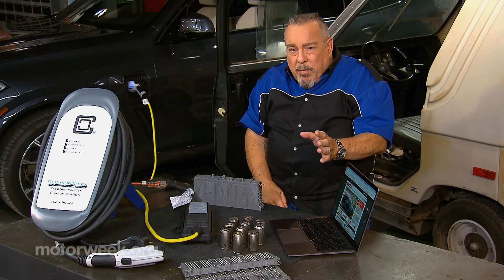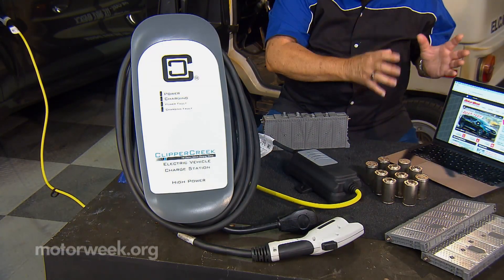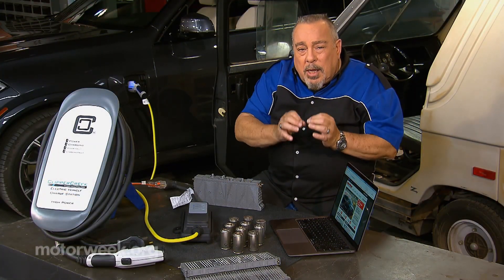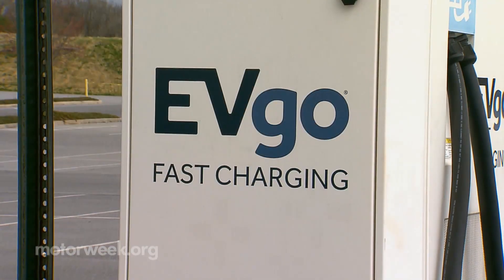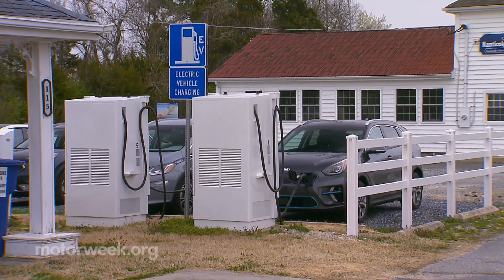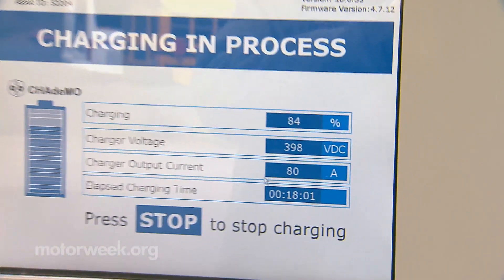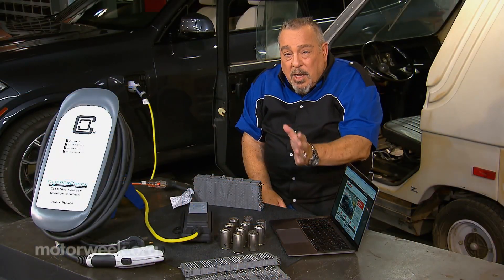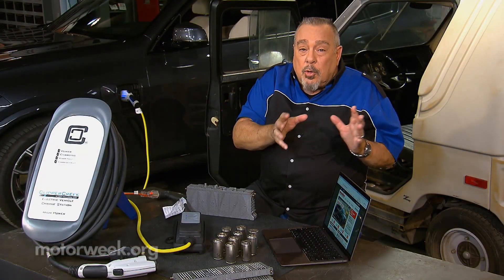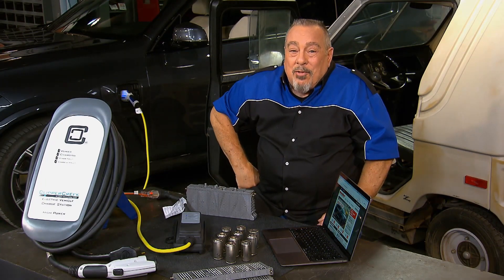The thing to remember is that no matter what the charger has the ability to put out, the only thing that will go into your battery is what the architecture and battery of your car will accept. In other words, if you have the capacity to accept 50 kilowatt hours into your battery — into the system of your car — and you're plugged into a 150 kilowatt hour system, then all you're going to get is the 50, not the 150. So if you do your research, understand the chargers and what your car can accept, and you match the two together, you'll have a much better experience with your electric vehicle.